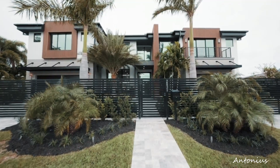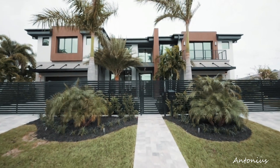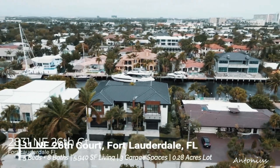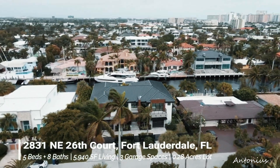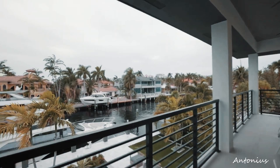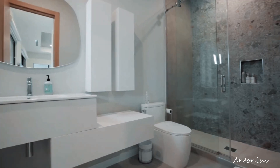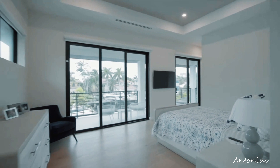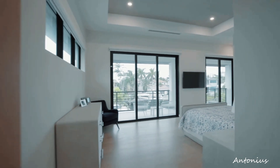This captivating video showcases an extraordinary contemporary home in Fort Lauderdale for $7,850,000, inviting viewers into a residence that redefines luxury and modern living. Priced at $7,850,000, this contemporary home stands as an architectural masterpiece, seamlessly blending innovative design with opulent features.